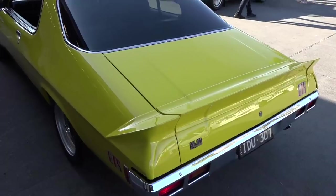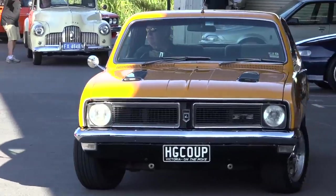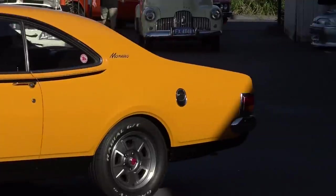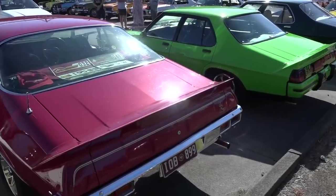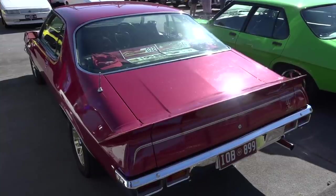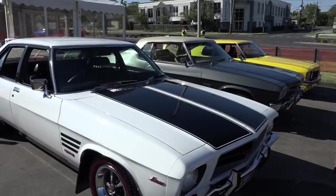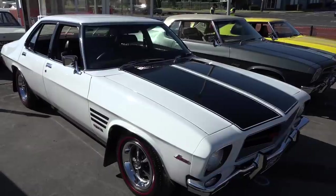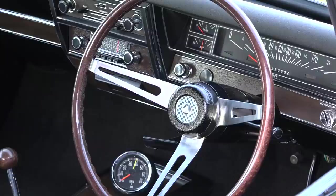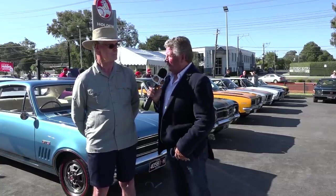We've got both the originals and the new models. There's no such thing as a bad Monaro — the winners are the grinners. Iconic cars. I think younger people are coming in now buying the newer Monaros and then looking out and finding some of the older Monaros to add to their collection. I think there's still 30 or 40 years of enthusiasts enthusing about Monaros and Holdens in general — there's so much variety to the mark.